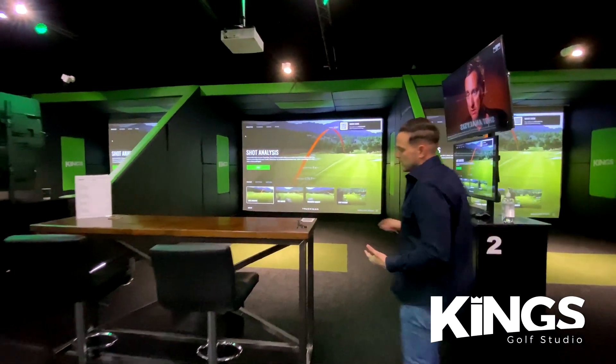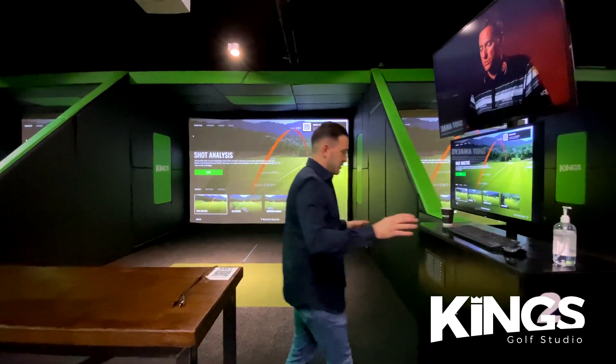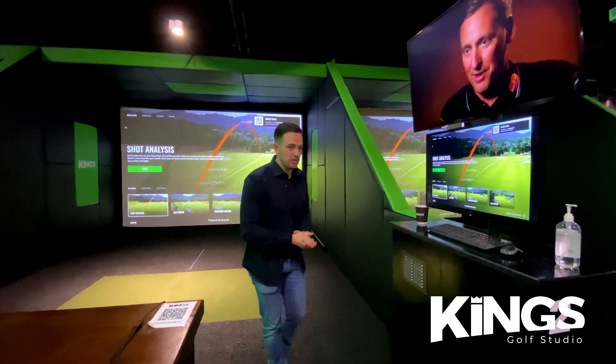Stepping into the bays, one of the things we've done at King's is think of the little touches. We've got phone chargers in every single bay — iPhone and Android. This unit here houses the PC, and it has to be a powerful gaming PC to be able to run the software with the TrackMan technology.